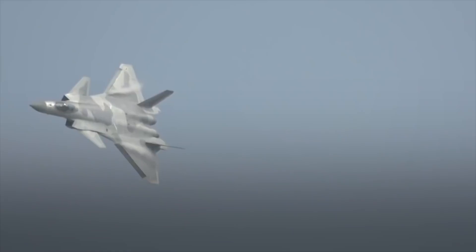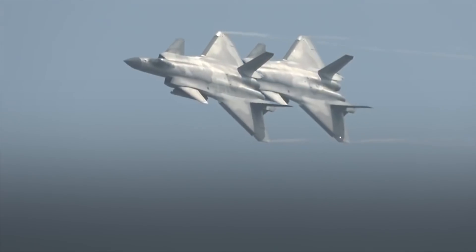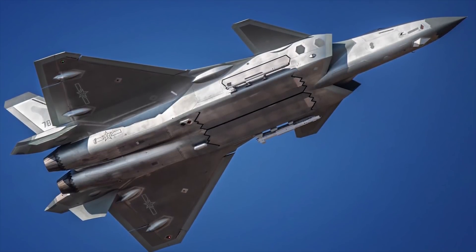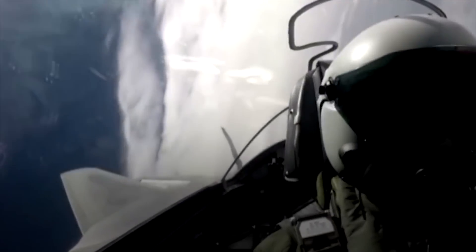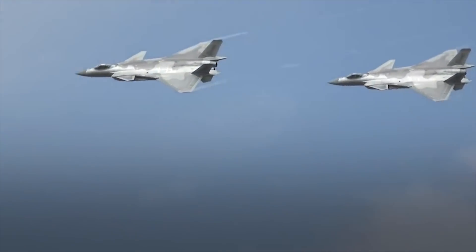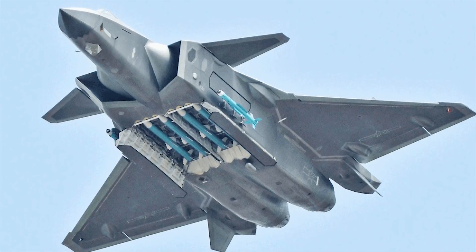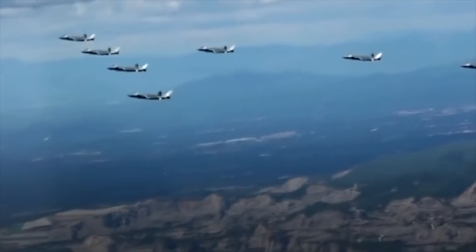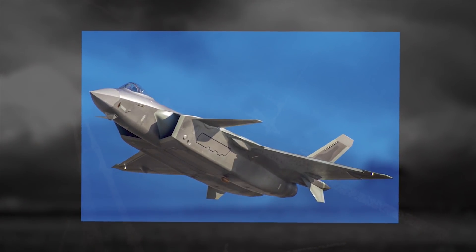Chengdu J-20. The Chengdu J-20, also known as Mighty Dragon, is a single-seat, twin-jet, all-weather, stealth, fifth-generation fighter aircraft developed by China's Chengdu Aerospace Corporation for the People's Liberation Army Air Force. The J-20 is armed with internal cannon for close-range combat missions. It has eight hardpoints and a large belly weapon bay to incorporate long-range air-to-air missiles. The aircraft will also be equipped with two small lateral weapon bays beneath the air inlets to integrate PL-10 short-range air-to-air missiles.